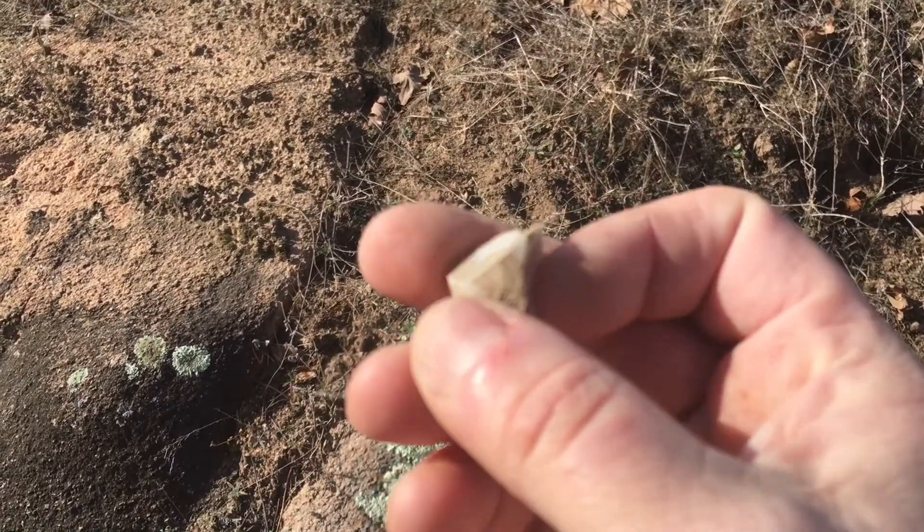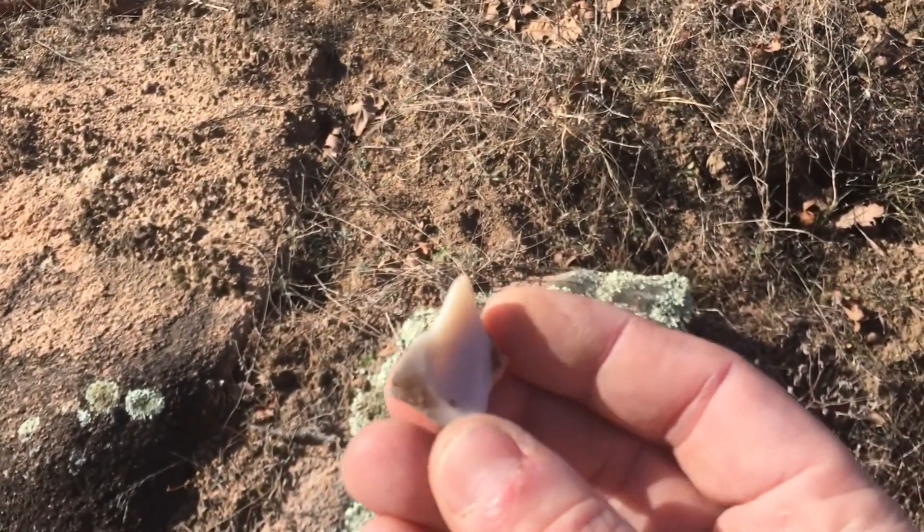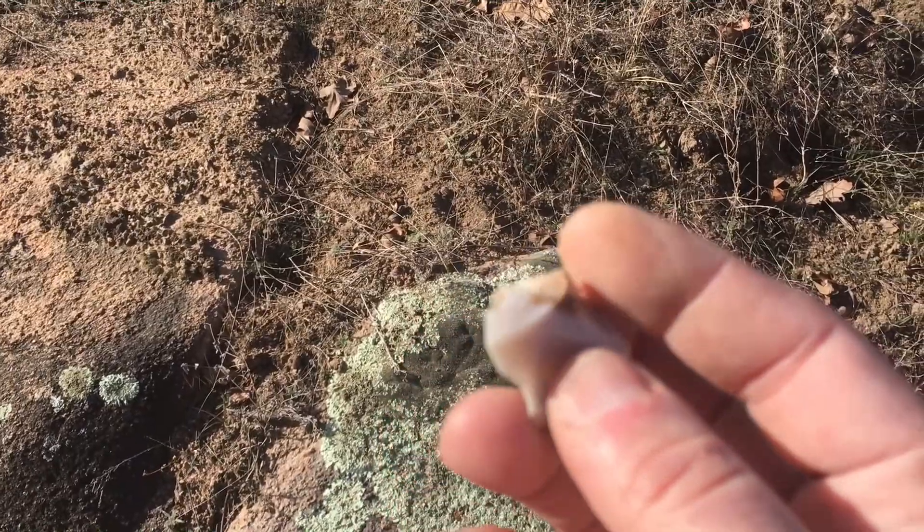I think I'm gonna take this thing home. I just found this piece of flint here — could be some Native American activity around here.